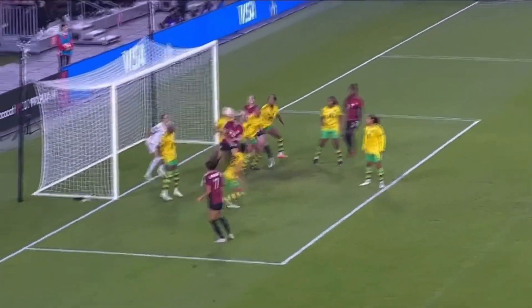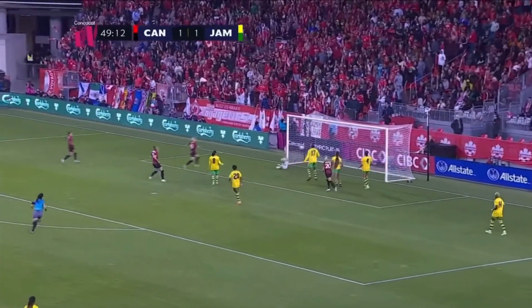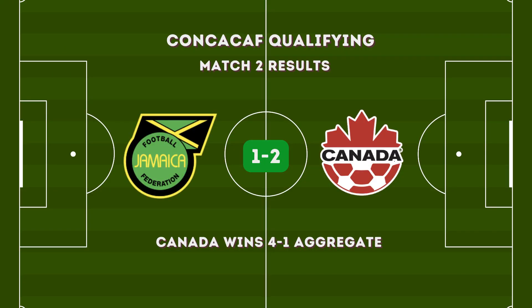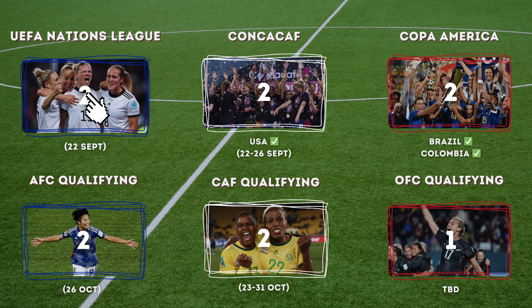At this point Jamaica needs to score at least two goals and win to keep their Olympic hopes alive, but Canada puts a nail in the coffin by scoring another header in the 50th minute to secure their spot in the 2024 Olympic Games. Canada wins 2-1 and are our first additional team to successfully qualify for the Olympics, to defend their 2020 title.